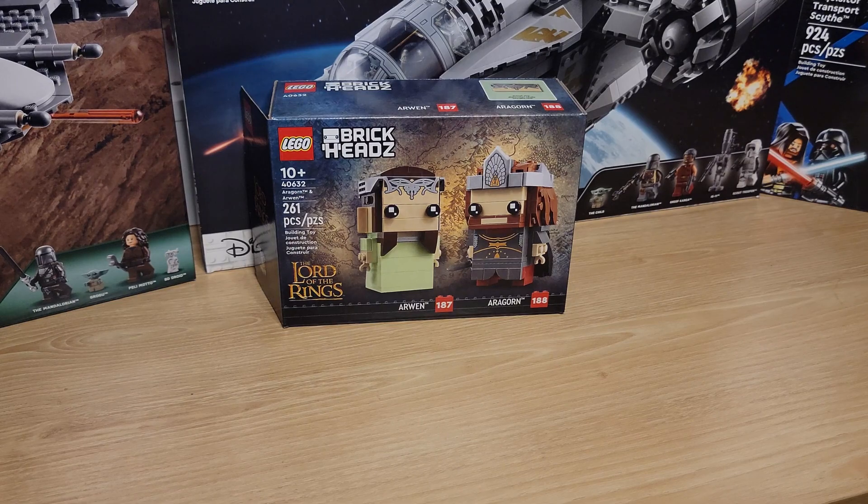A four-pack like they did with the Hogwarts professors — with Hagrid and then three smaller ones for the kids, Ron, Hermione, and Harry — I think that would be awesome to do with the four Hobbits: Frodo, Sam, Merry, and Pippin. That would be an amazing four-pack set that would really complete a lot of the series. And if they needed one more for a wave of three like this round, King Theoden and the Witch King would probably be their best options.